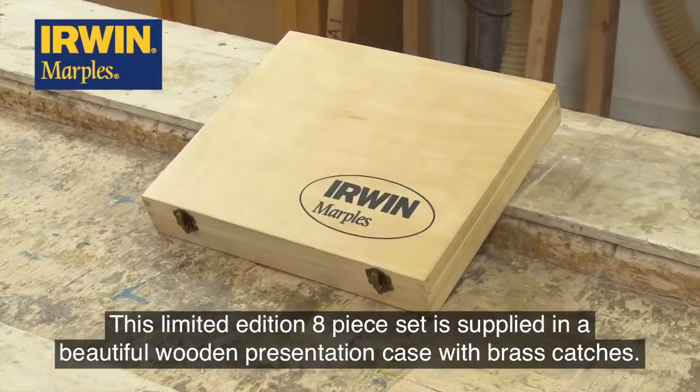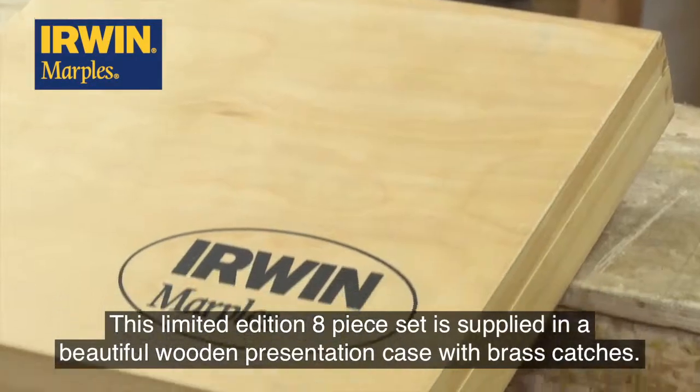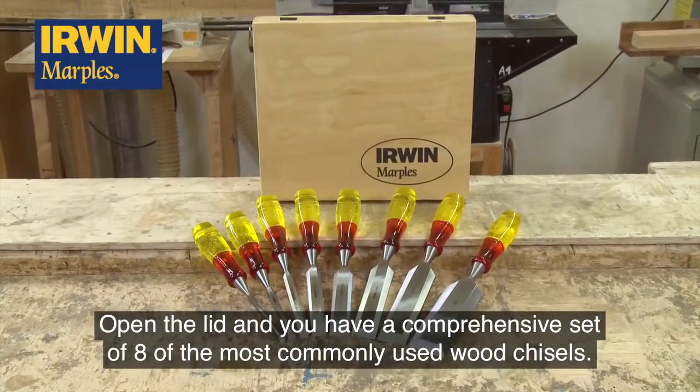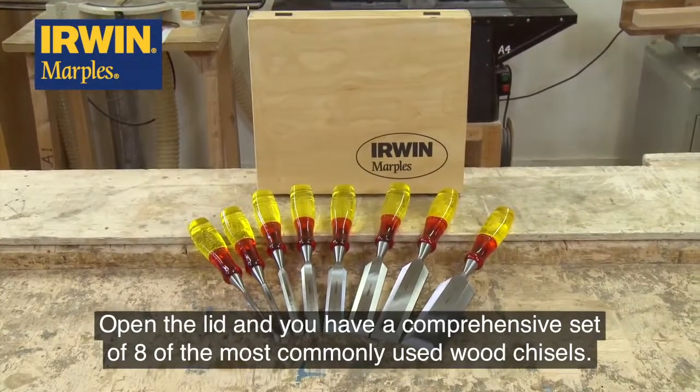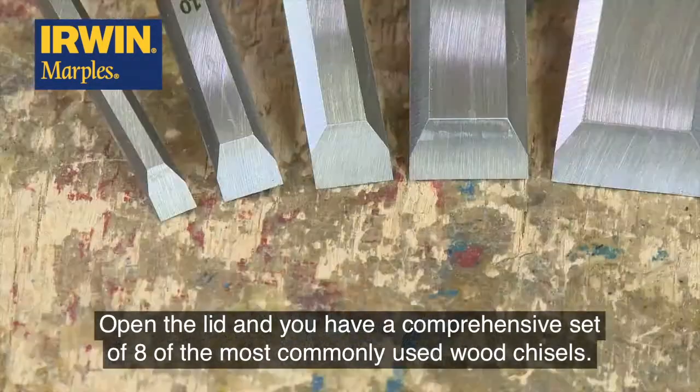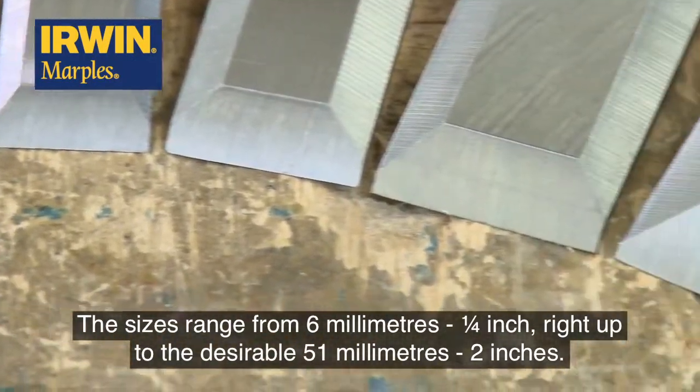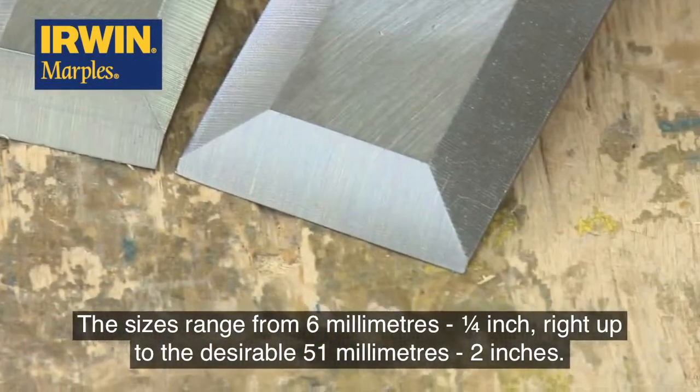This limited edition 8-piece set is supplied in a beautiful wooden presentation case with brass catches. Open the lid and you have a comprehensive set of 8 of the most commonly used wood chisels. The sizes range from 6mm right up to the desirable 51mm.